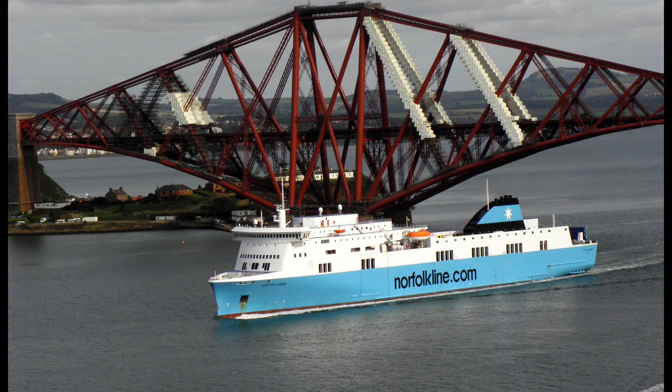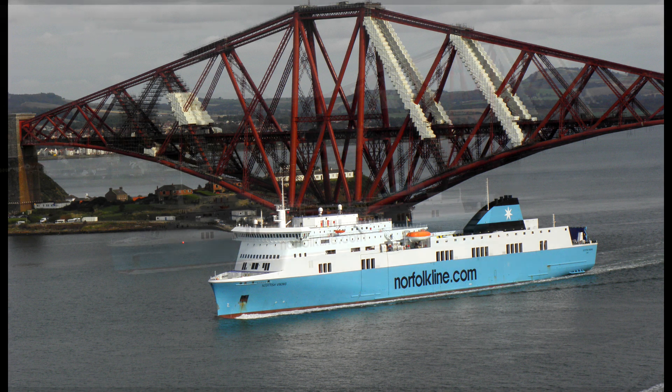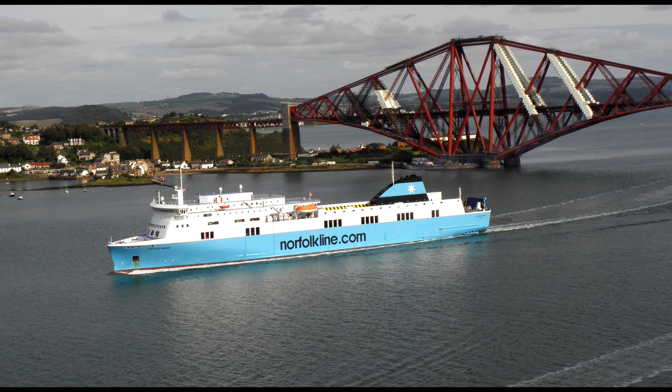The vessel was then chartered to Scanlines between 2010 and 2011, before Stena Line took over the charter of this vessel in 2011 and continued the charter under their name.